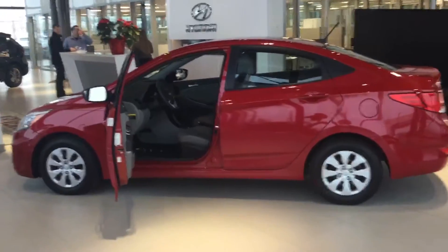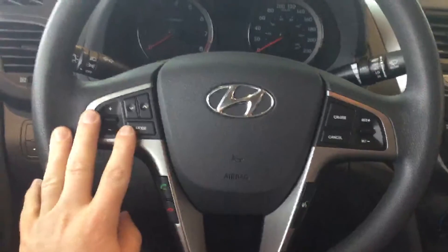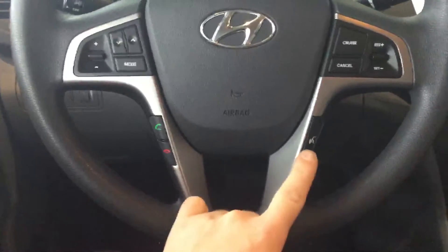Let's come around the driver's side. We'll hop into the driver's seat here for you. On the steering wheel we have our stereo controls on the left-hand side and our cruise on the right. On the bottom we have our Bluetooth controls.